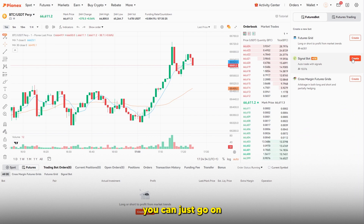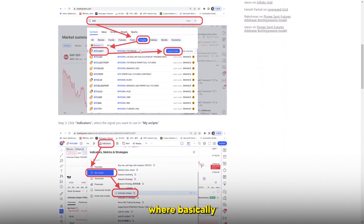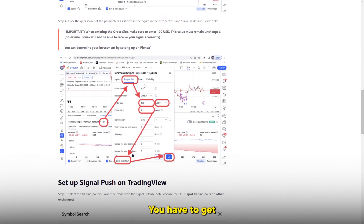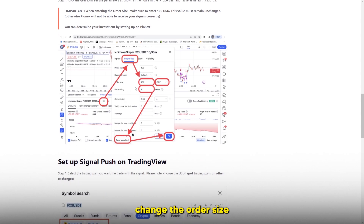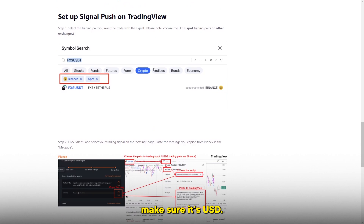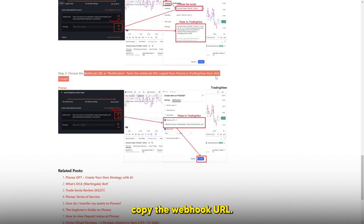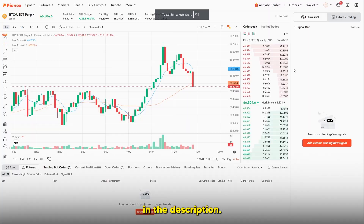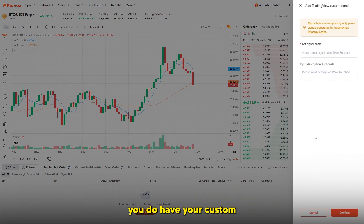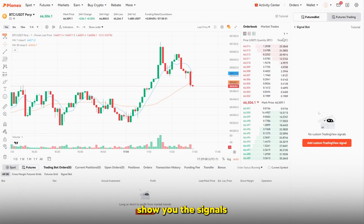You can also add a TradingView signal using the signal bot. Basically, you go to TradingView, go to My Scripts, click the settings gear icon, change the order size, save as default, and set up the signal push on TradingView. Set the trading pair to USDT, copy the message, paste it into the Pyonex exchange area, and copy the webhook URL. I'll leave a link in the description. This is a bit complicated for beginners, but once you have your custom signal you just input the name, description, click confirm, and you're ready to use it.